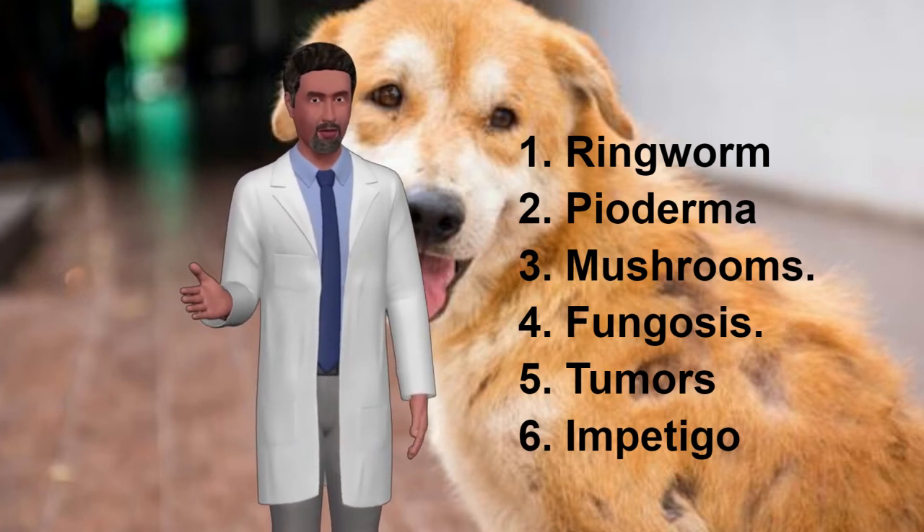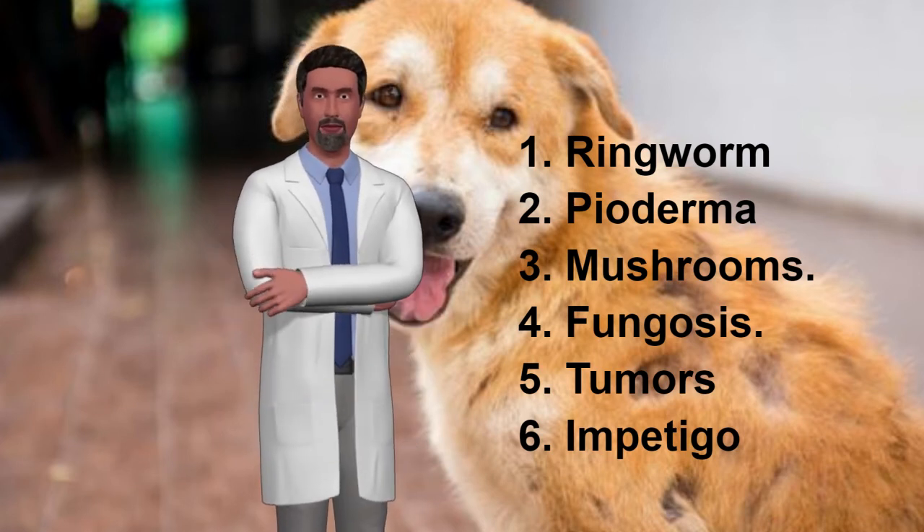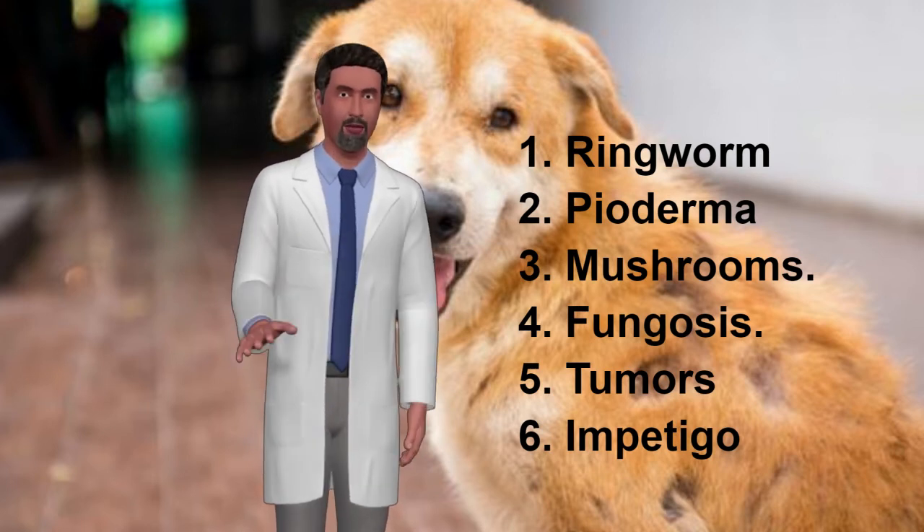Symptoms of fungal infection include reddened areas in the shape of a circle, loss of hair, and excessive scratching that can cause injuries. Treatment: the veterinarian will recommend the use of a special shampoo to treat this skin disease in dogs, as well as additional treatments as deemed appropriate.